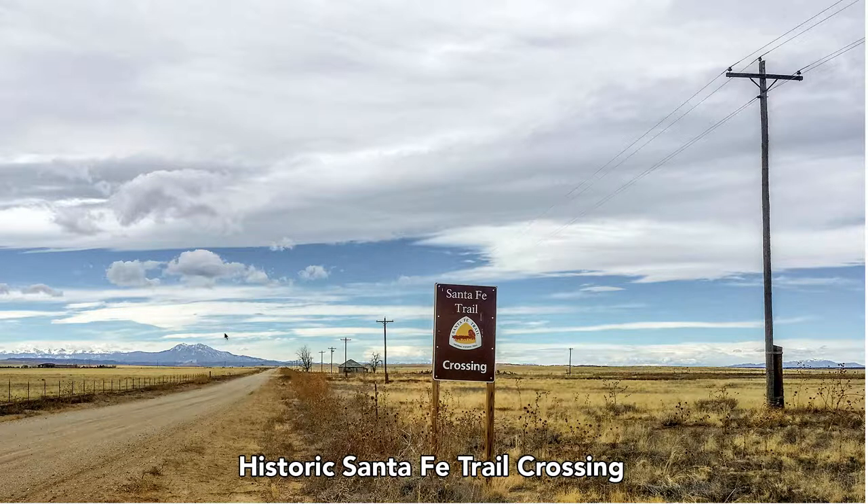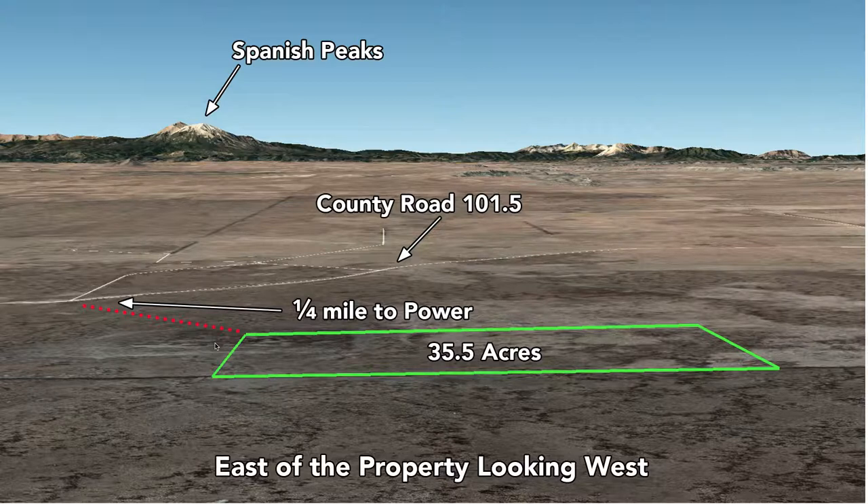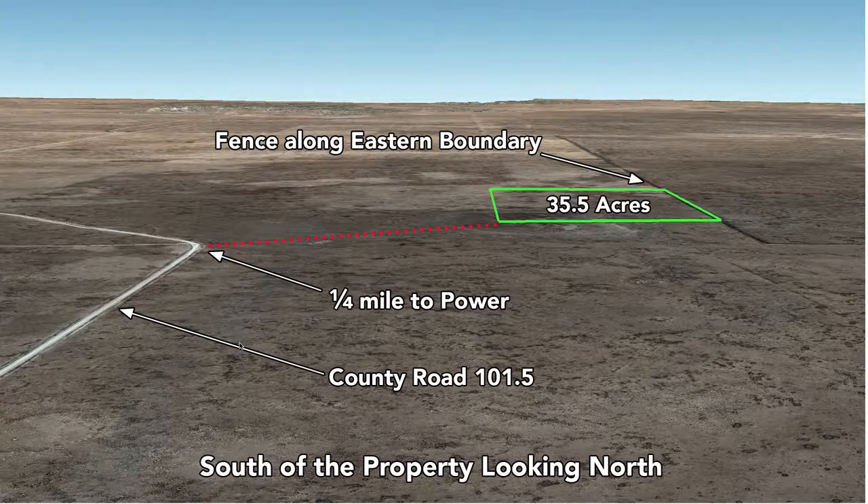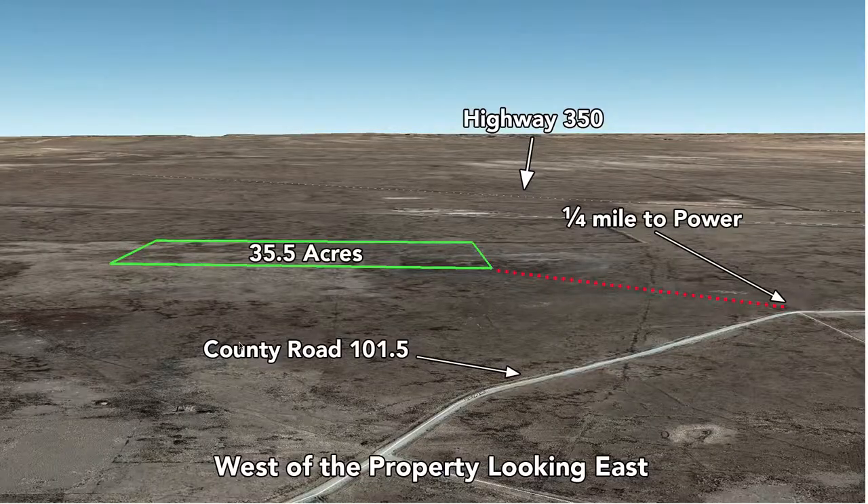Off in the distance you can see the Spanish Peaks and the Sangre de Cristo mountains. These are Google Earth terrain views — this is east of the property looking west, with County Road 101.5 visible. Now we're north of the property looking south, then south of the property looking north, and then west of the property looking east. So you have the county road, power, and Highway 350.